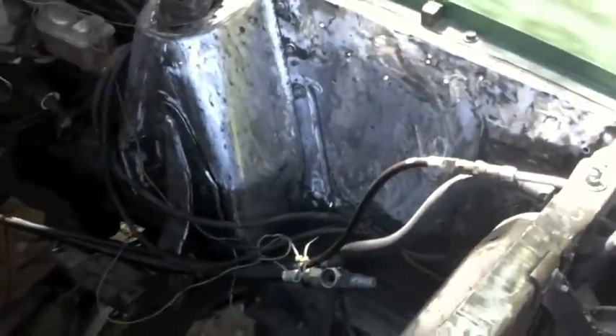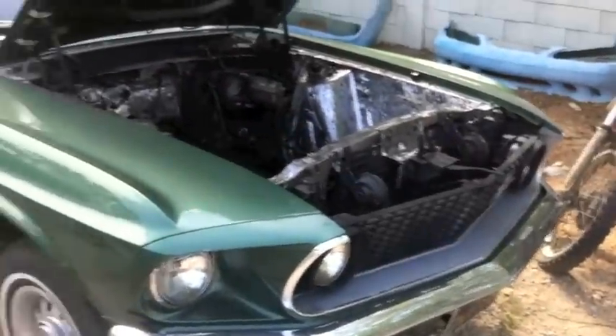Holy cow, Carlos — look at that. I didn't know you went this far, my friend. You're a maniac. You're taking it down further than I even take it down to paint it. Slow down there, cowboy — we're going to have to fix that. Nice work. We're going to be doing the whole underside of this car when we get back to the new location.